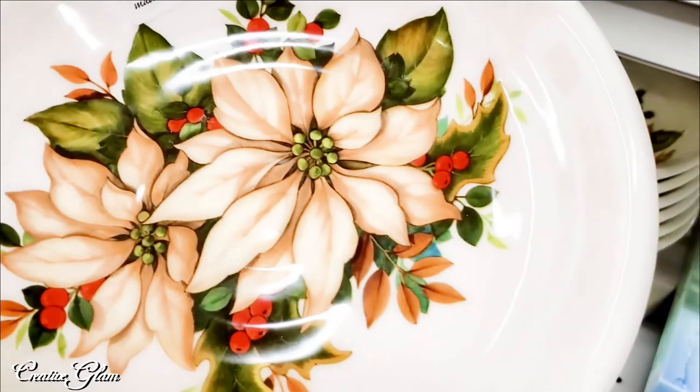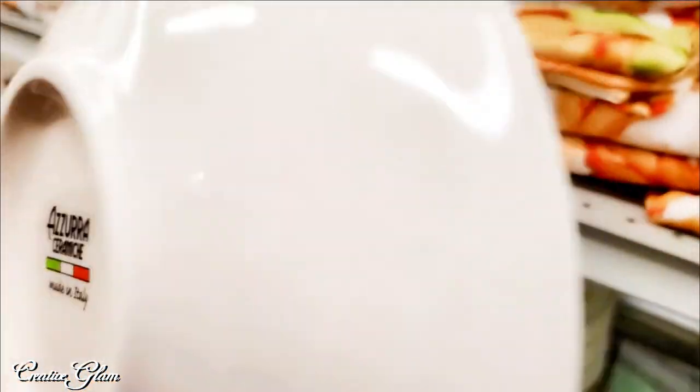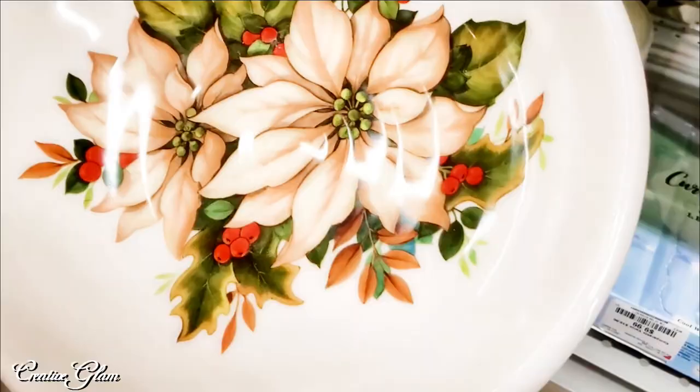I thought those were really pretty. It doesn't necessarily go with my table, but I thought it was really pretty. And it's from Italy.